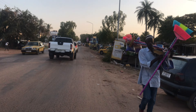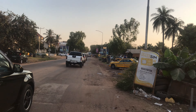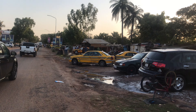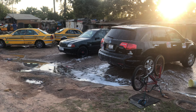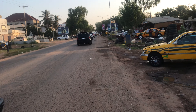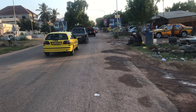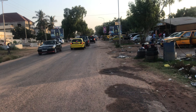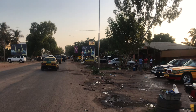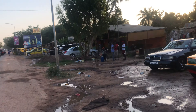So again, we are walking towards Manjai Junction. We started from around Koto police station. As you can see, there are cars being washed.